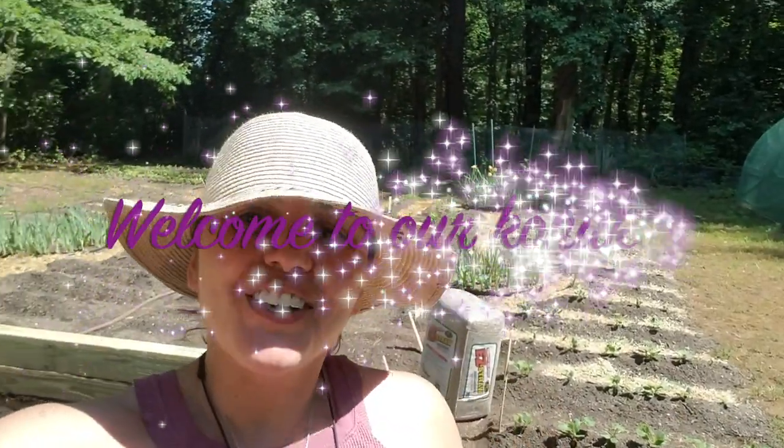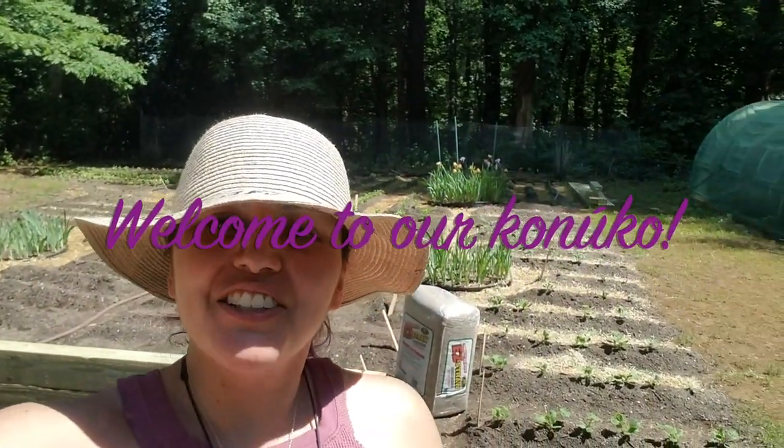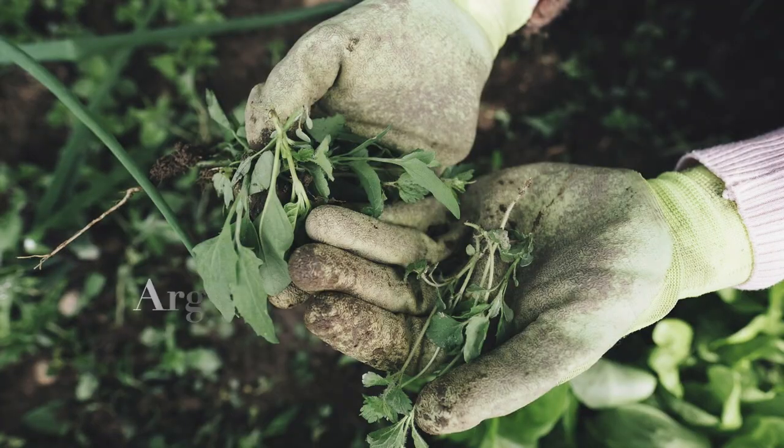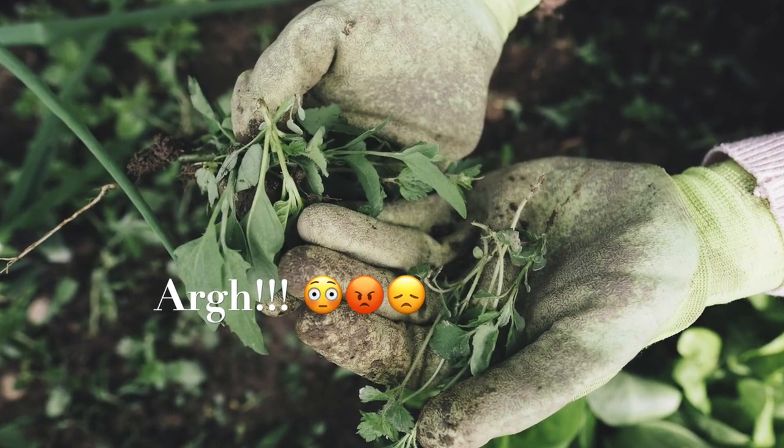Welcome to our garden! As you can see, I'm laying down some straw. Today we're going to be talking about weeds — those pesky things that grow in between your plants that you need to get rid of.